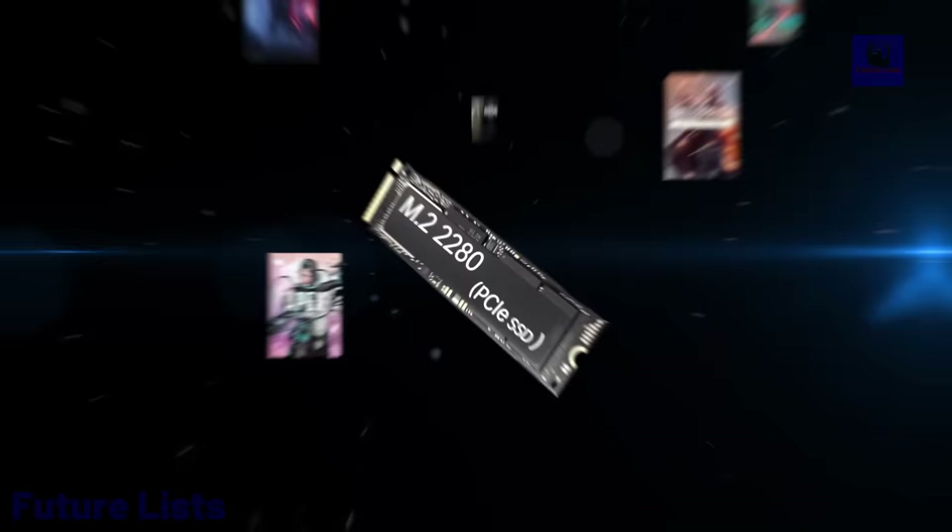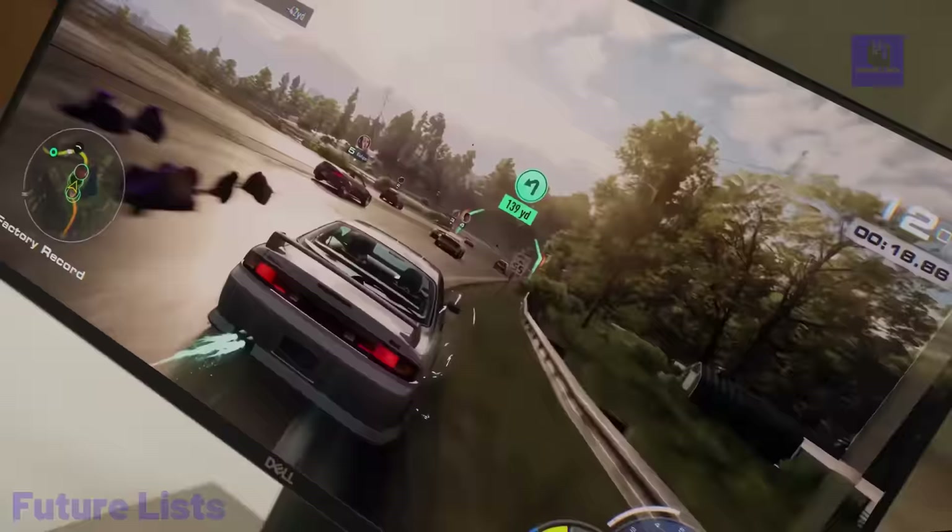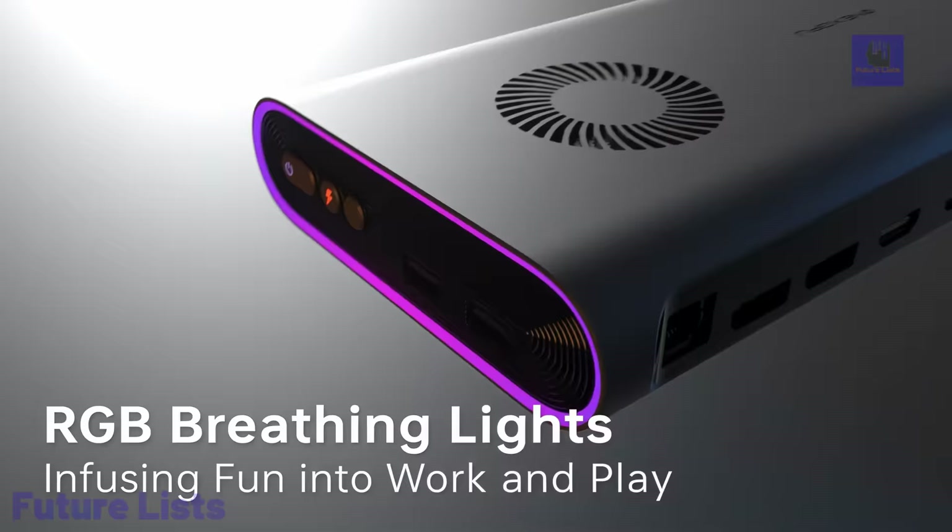Break free from graphic limitations and elevate your computing experience with One X GPU, setting a new standard for portability and performance.